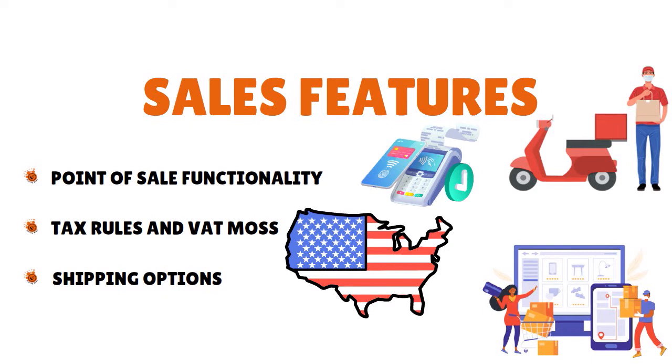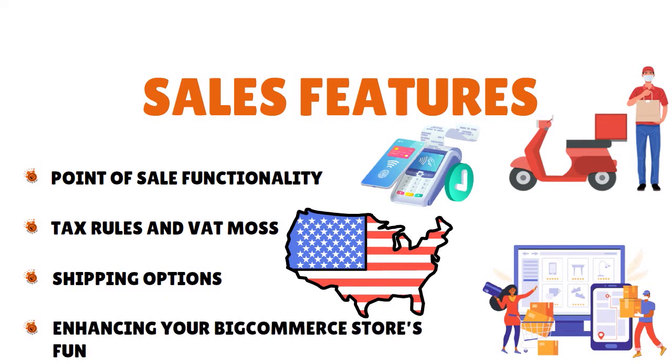In terms of shipping options, BigCommerce allows you to set up a variety of shipping rules and methods — free shipping, flat rates, price-based rates, weight-based rates, and in-store pickup. BigCommerce also has an edge over other e-commerce platforms when it comes to third-party real-time shipping rates — you can access this functionality on any of its plans, whereas with leading competitors you'll usually need to be on the most expensive plan.